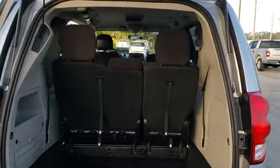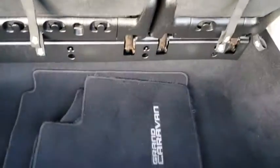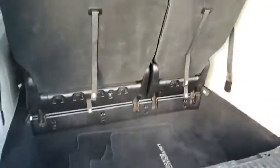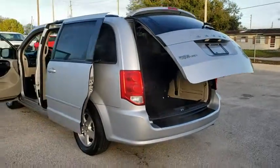This vehicle has less than 90,000 miles. Here are some of this vehicle's great options: Traction Control, Dual Airbags, Power Steering, Alloy Wheels, Four Wheel Disc Brakes, CD Player.